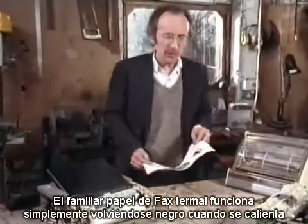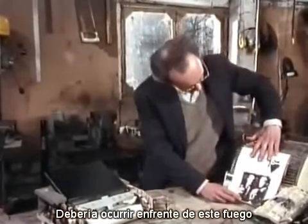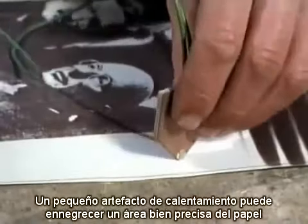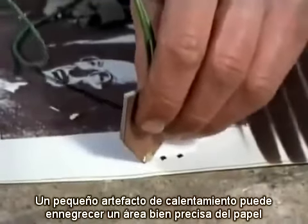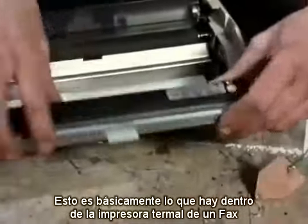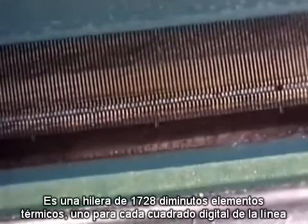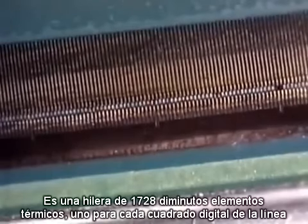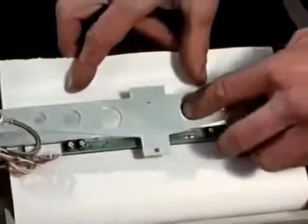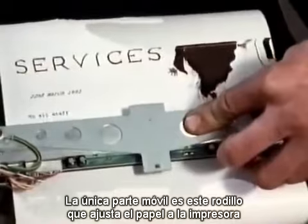The familiar thermal fax paper simply works by turning black when it gets hot, which we should demonstrate in front of this fire. A small heating element can blacken a very precise area of the paper. This is basically what's inside the thermal printer of a fax machine — it's a row of 1,728 tiny heating elements, one for each digital square of a line. The only moving part is this roller that feeds the paper through the printer.